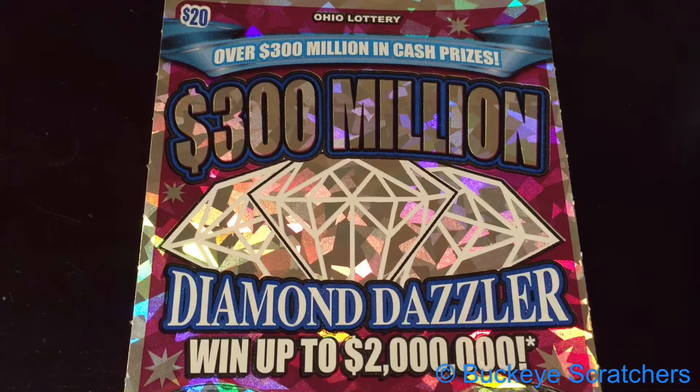I've got another one of these 300 million Diamond Dazzler tickets. It's a $20 Ohio Lottery scratch-off. You can win up to $2 million on a ticket, and overall odds of winning are 1 in 3.33.